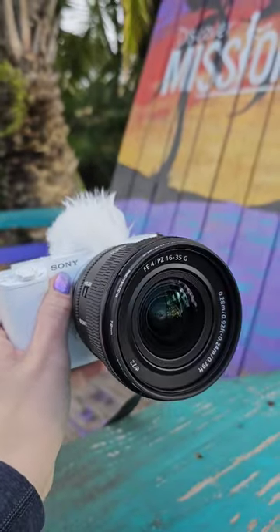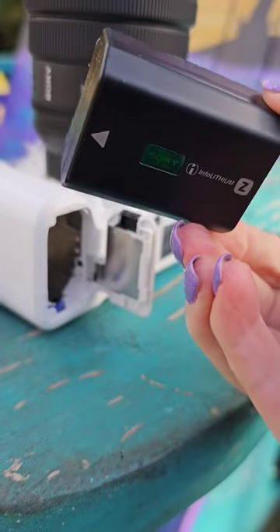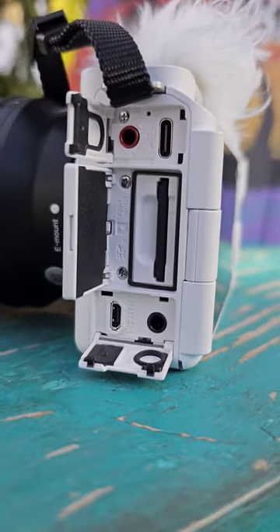I suggest turning up the brightness for the display and the settings, and stick to 4K 24p unless you want to deal with overheating at 60p around the hour mark for your 4K recordings.